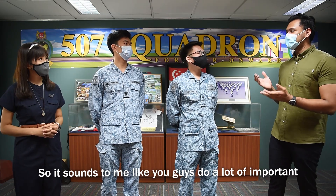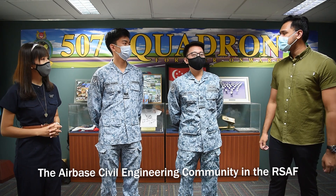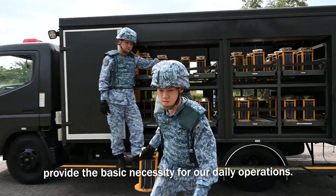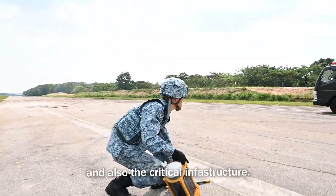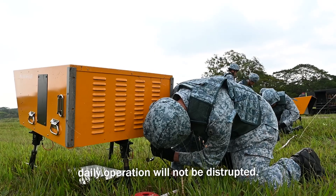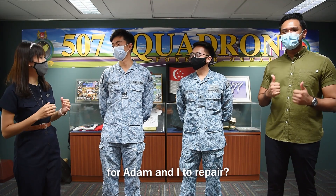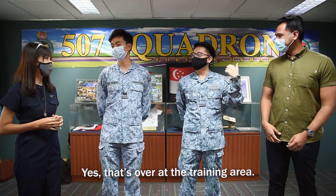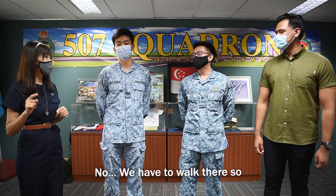So it sounds to me that you guys do a lot of important and meaningful work here at 507 Squadron. Yes, that's true. The AIS community in RSAF provide the basic necessity for our daily operations. We maintain the runway and also the critical infrastructure that keeps the airbase going and ensure that daily operations will not be disrupted. So I heard that you have prepared some potholes for Adam and I to repair? Yes, that's over at the training area. So can we take the tractor there? No, we have to walk there. So let's start working now.